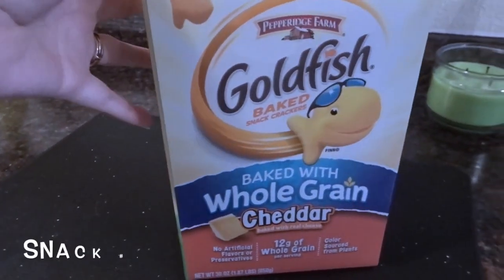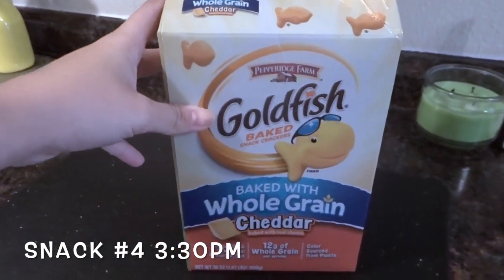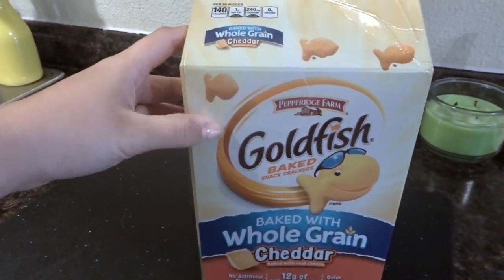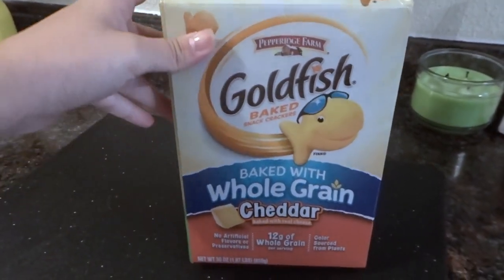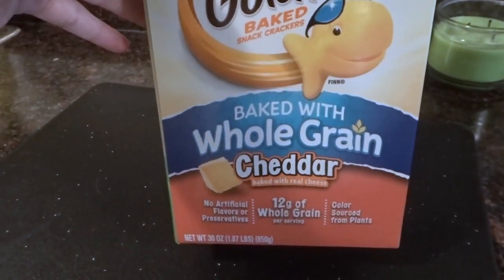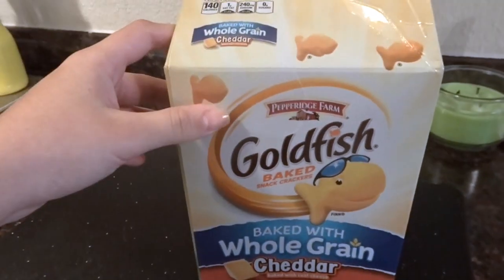JJ is having another snack now — just some more goldfish. Earlier he ate pretzels out of his bag but didn't really eat any goldfish, so I'm just giving him some now. These are the ones with whole grain in them and he loves goldfish, so he's just going to snack on these for a little bit.